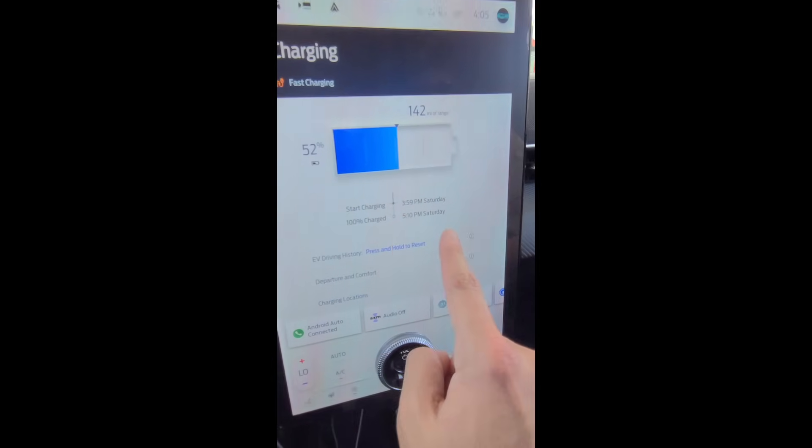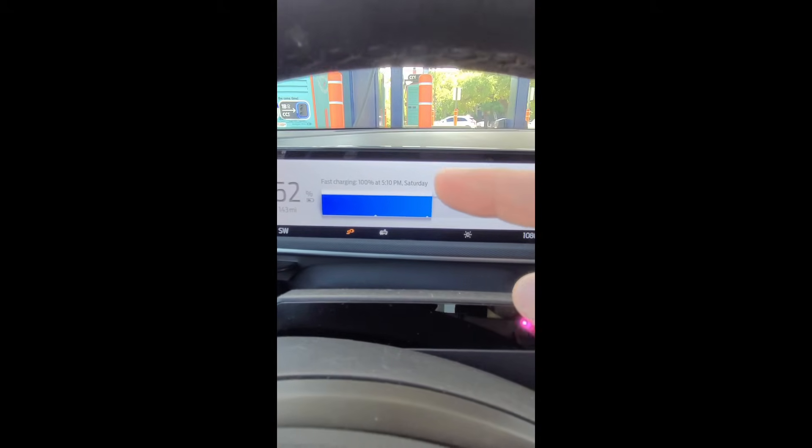Here's the state of charge. You can also see this information in the instrument cluster — it shows right there when I'm going to be done, with my current state of charge at 52%. It also shows it on the charger, which we will show you at the end of this video.